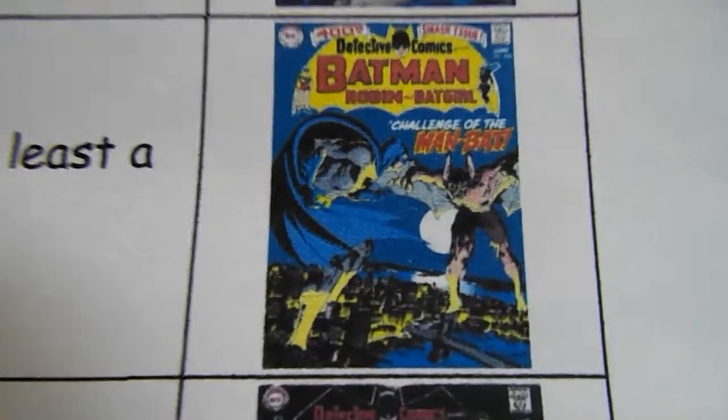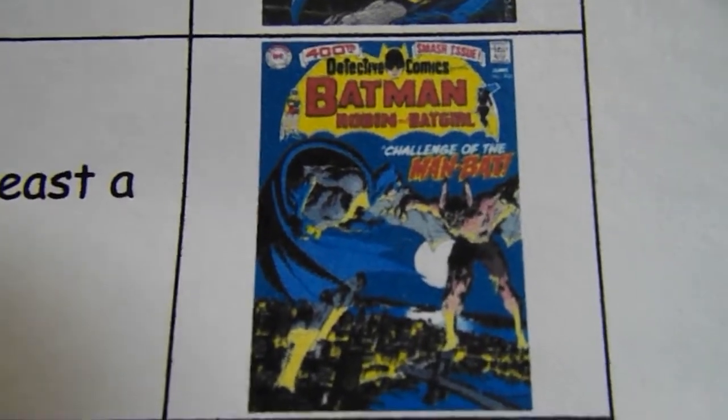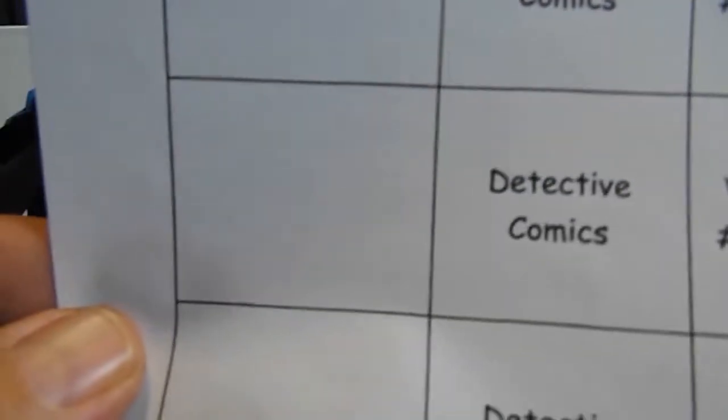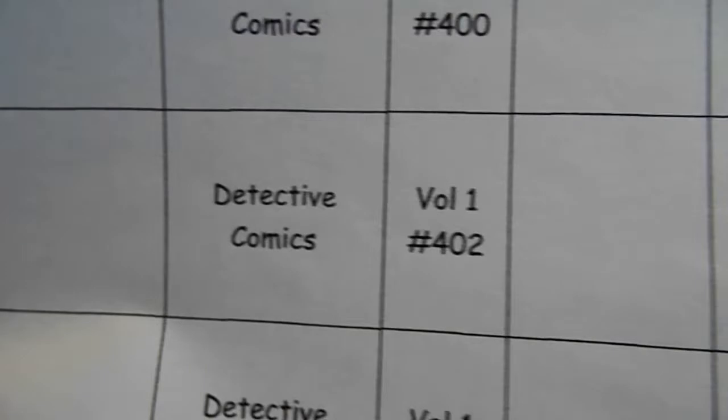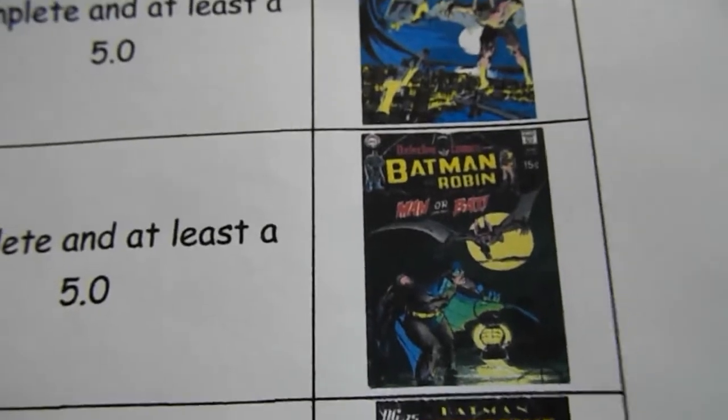Detective Comics Number 400, complete in at least a 5.0 — that's the Man-Bat cover. And Detective Comics Number 402, complete in at least a 5.0 — another Man-Bat cover, with Batman carrying a lantern.